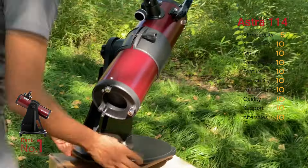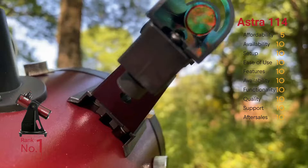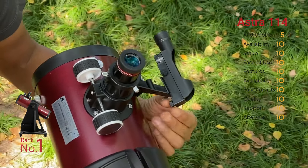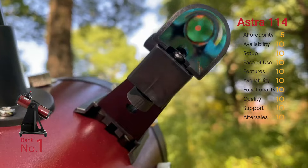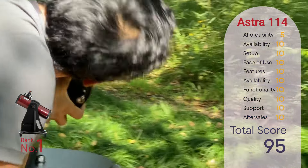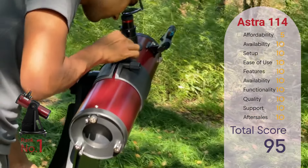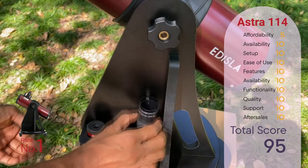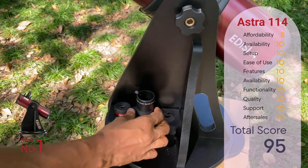Additionally, its striking crimson red finish adds to its stunning attractiveness. Despite being the pricier option on the list, its exceptional features and quality justify its ranking as the number one choice for beginners. Scoring 95 out of 100 in total, the Estra 114 is a top-tier beginner telescope that delivers high-end performance and provides ample opportunities for skill development in astronomy.